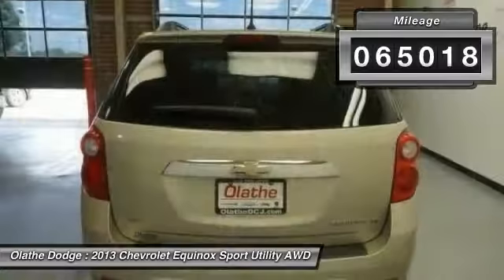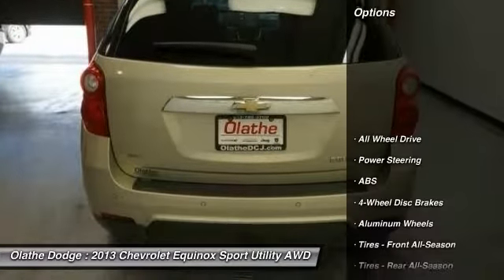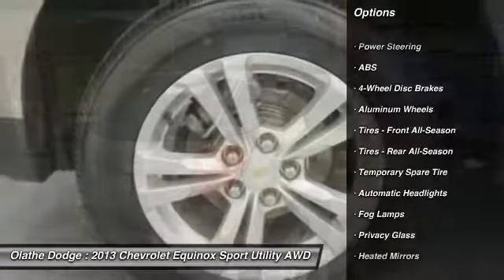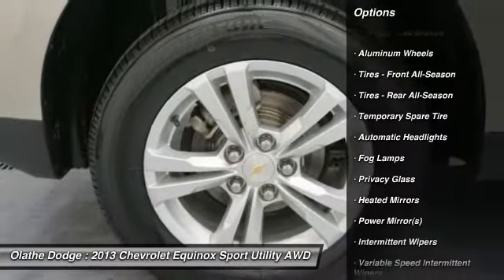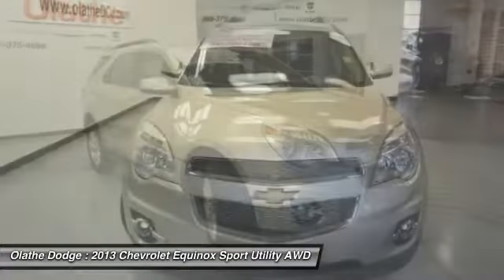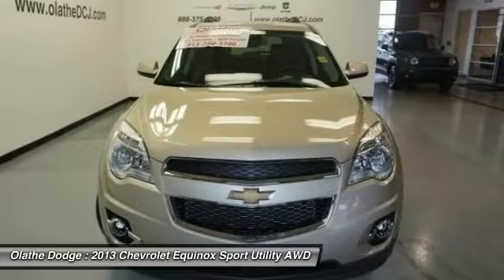Here are some of this vehicle's great options: all-wheel drive, backup camera, remote engine start, keyless entry, anti-lock braking system, steering wheel audio controls, leather-wrapped steering wheel, adjustable steering wheel, power steering, cruise control.